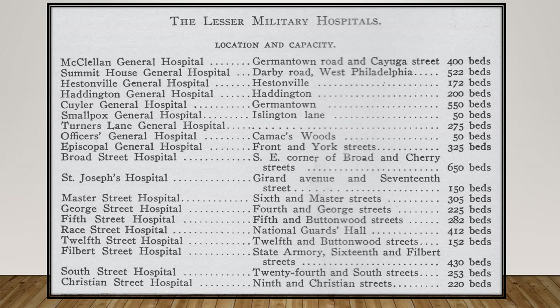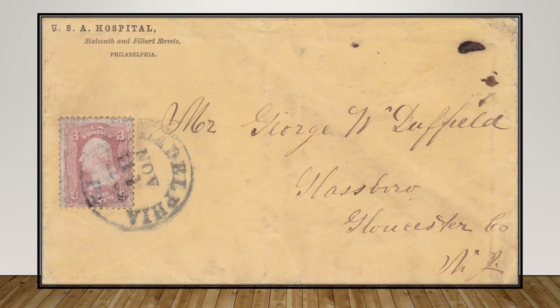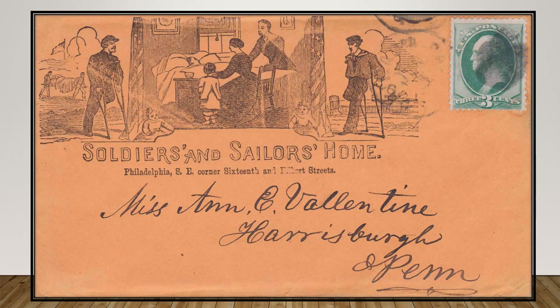This is a listing of the lesser military hospitals scattered throughout the city. The facilities ranged in bed capacity from 550 to a smallpox hospital handling only 50 cases at a time. The Filbert Street Hospital was located on the southeast corner of 16th and Filbert Streets, not far from what is now the Reading Terminal Market and City Hall. Established in 1862, its lower floors were utilized as a depot for military clothing, while the upstairs housed 430 beds. In 1863, and even after the end of the war, it was converted into a convalescent facility named the Soldiers' and Sailors' Home.